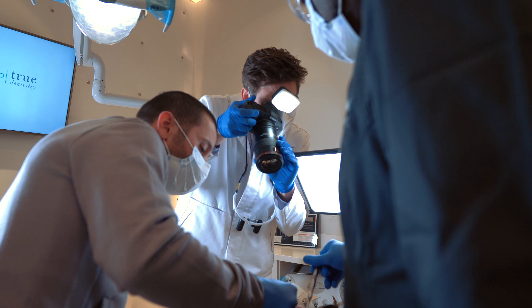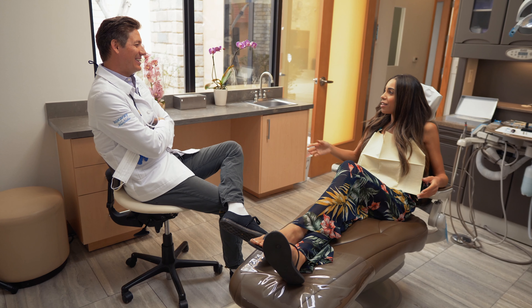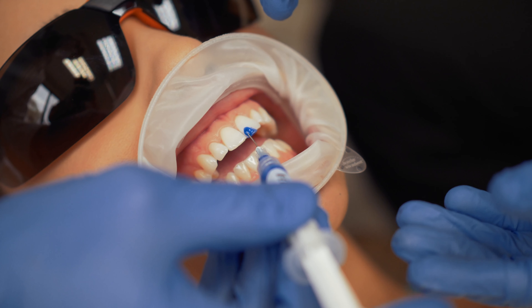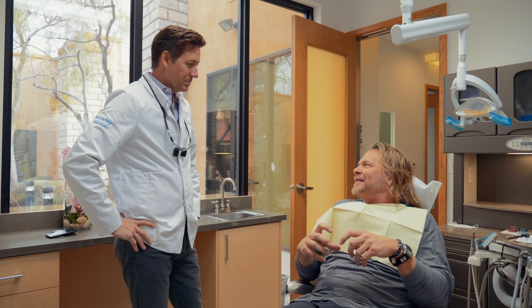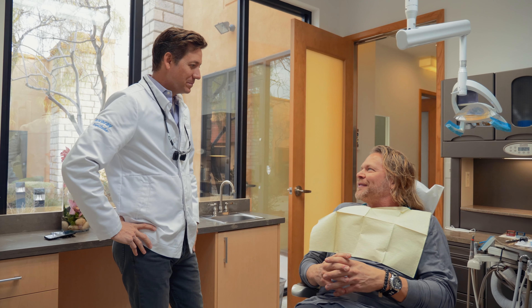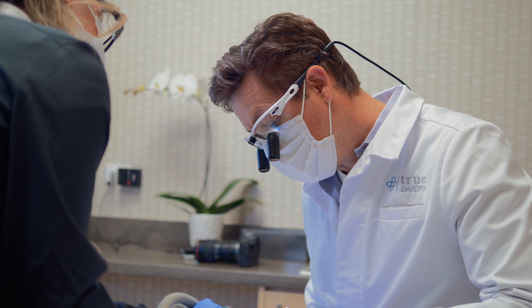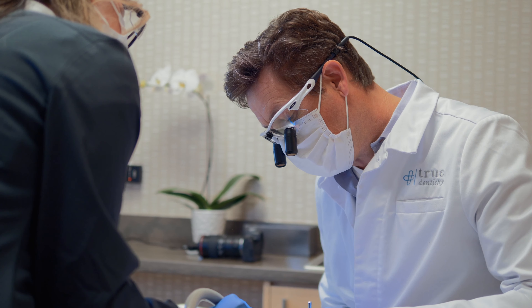It's all validated with my results. My goal is to do it nice or do it twice, and so the results are when my patients leave happy and the end of my day is stress-free. I know that I have predictable, long-lasting results that I don't have to worry about.